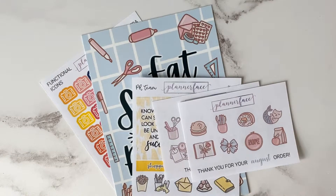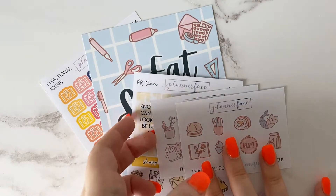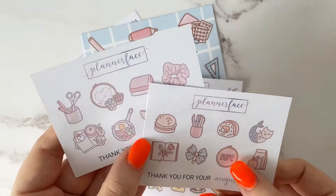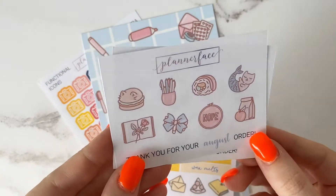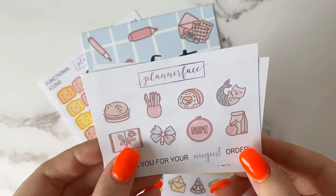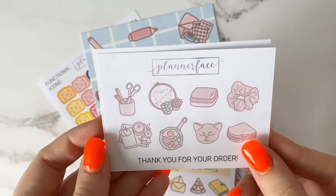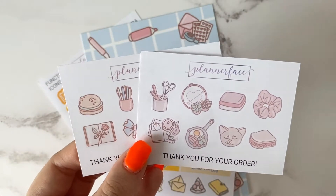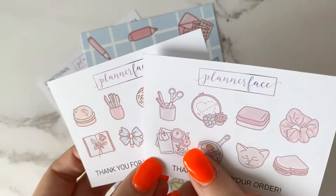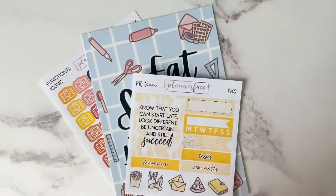I'm going to start off with Planner Face and begin with the little extras that I've got. Firstly, two freebies — these were from a few different orders, hence why I've got two. They include the really pretty doodle icons that Anna has in her shop, which I absolutely love. I'm yet to actually buy some sheets of these but it's really good just to have a little sample.